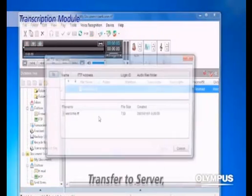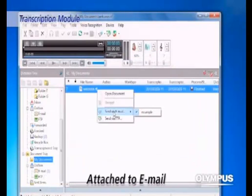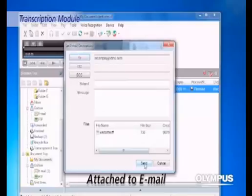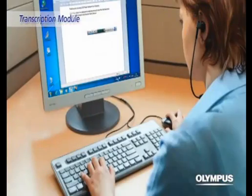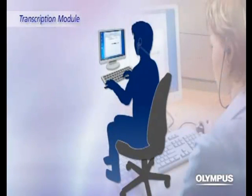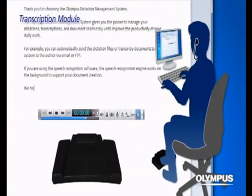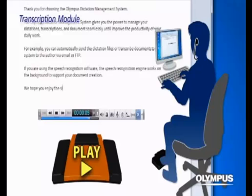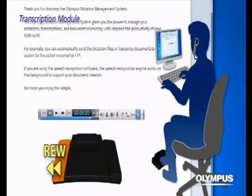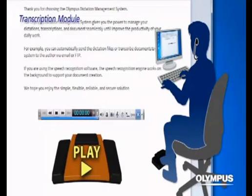The completed text data can be automatically transferred to the server or attached to an email in order to be returned to the author. We also offer a variety of accessories such as a dedicated headphone and a 4-pedal footswitch that significantly improves the efficiency of the transcription workflow. We hope you enjoy the simple, flexible, reliable and secure solutions from Olympus.